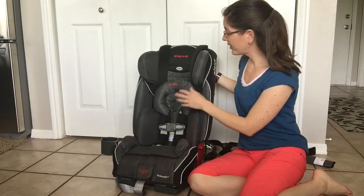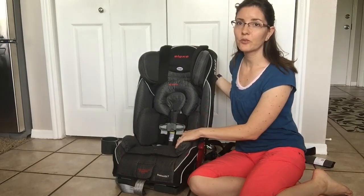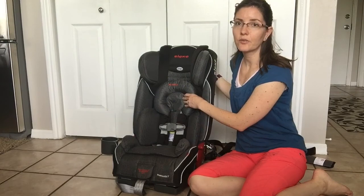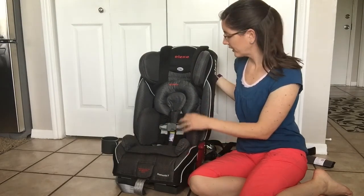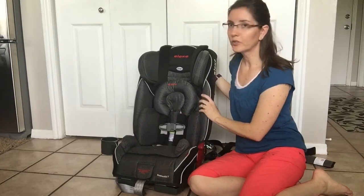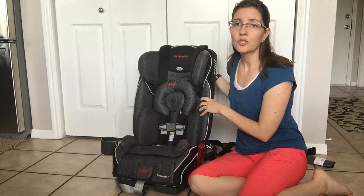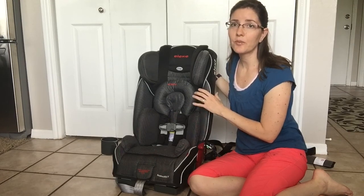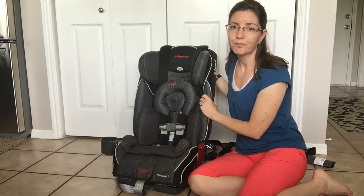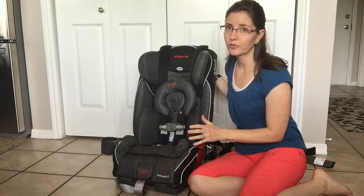Right now I've got the infant insert in it just to show you how it looks. We don't currently have an infant, but I wanted to put this in to give you an idea of what it looks like. The car seat has a full steel frame and aluminum reinforced sides, so as far as safety goes, this is going to be one of the safest car seats on the market. It has all the safety features that you're going to want to look for.